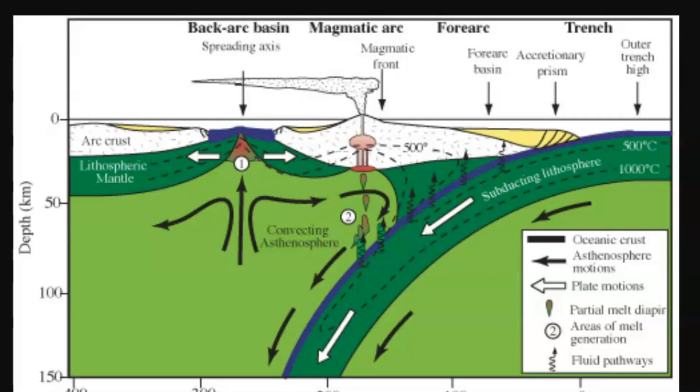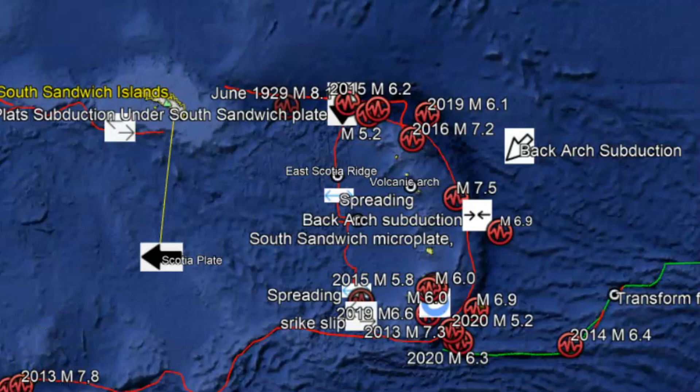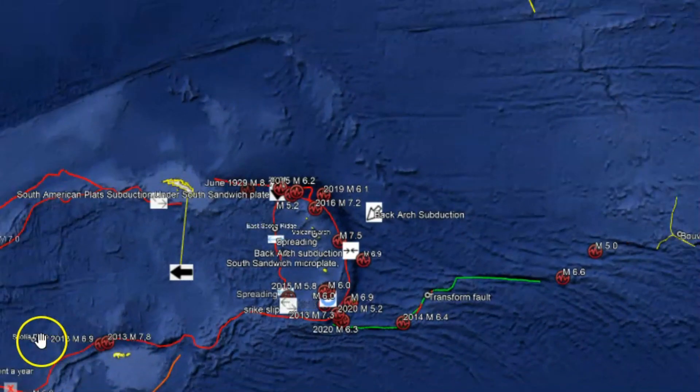Here we have a drawing from Wikipedia of what's called back-arc subduction. Many of these earthquakes are really deep, and this is an explanation of what's going on. We have the lithosphere subducting underneath the Scotia Plate, and then the area where the islands are coming up. This all basically goes back to when the Gondwana supercontinent started its separation. Australia is still moving — all the continents are — but Australia is probably moving the most rapidly, at about 70 millimeters a year. We've seen a rise in earthquakes in that location near New Zealand.